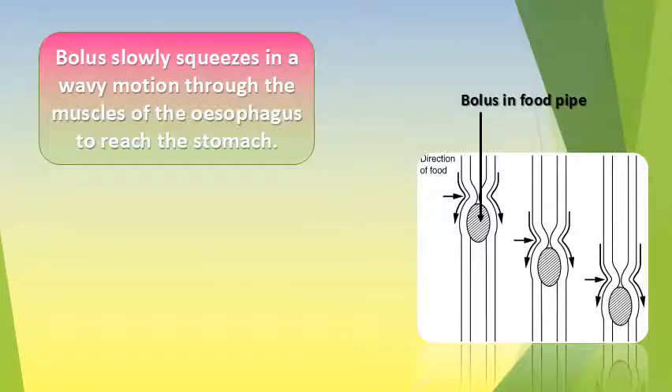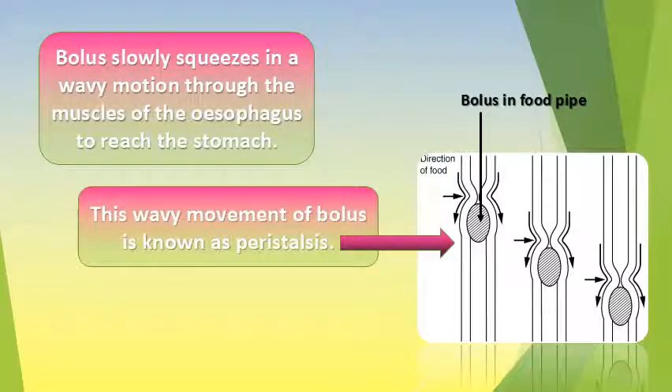Tongue pushes this bolus into the esophagus, from where it is carried to the stomach. Bolus slowly squeezes in a wavy motion through the muscles of the esophagus to reach the stomach. This wavy movement of bolus is known as peristalsis.